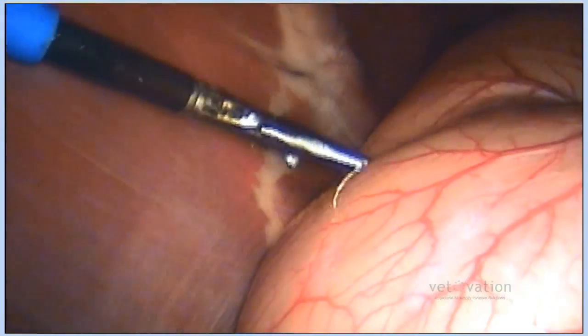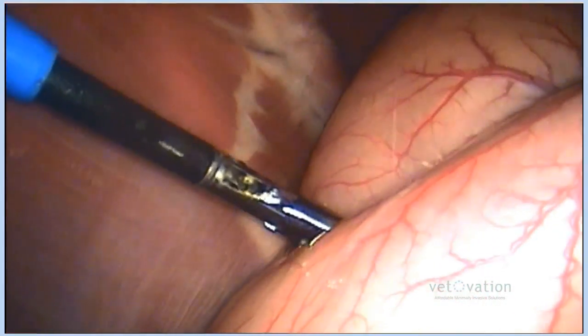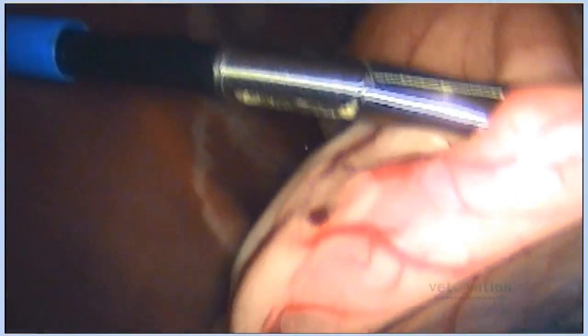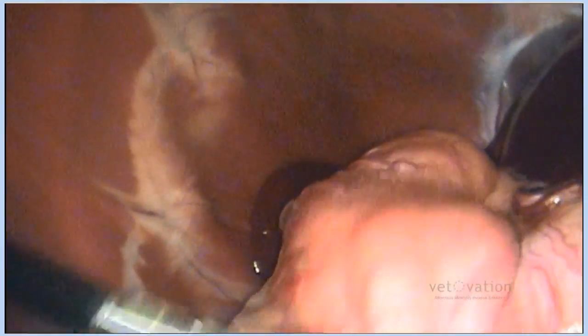Ovariectomies are something we really recommend, and the people that have had their animals sterilized that way greatly prefer it. They say this is something they really didn't even know about, and it went so much better than when they had their animals sterilized the other way in years past.